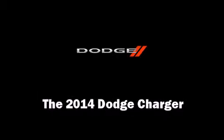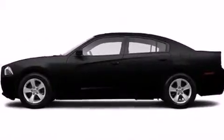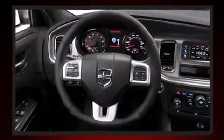The 2014 Dodge Charger. This four-door, five-passenger sedan provides a satisfying ride for all passengers. It features an automatic transmission, rear-wheel drive, and a refined six-cylinder engine.